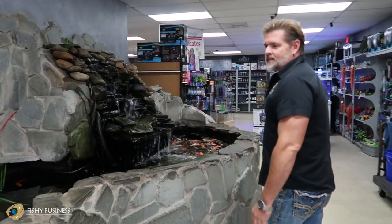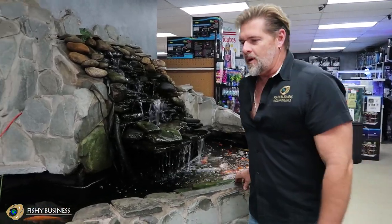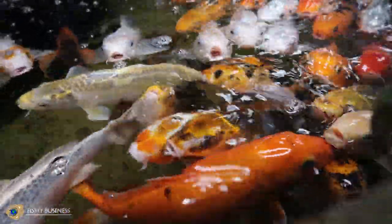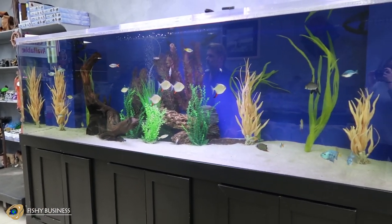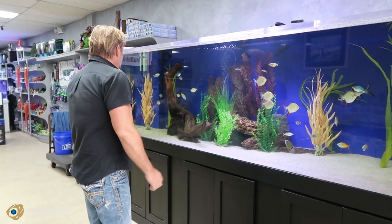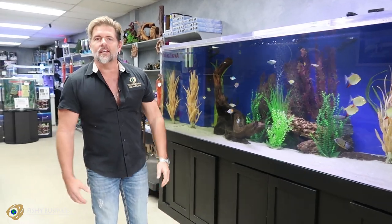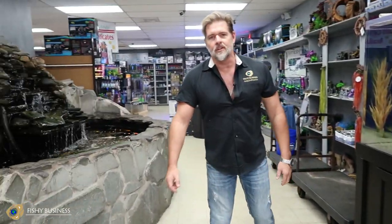This is the Koi Pond in the main entranceway — everybody's favorite spot at Fishy Business, where they get to feed the fish and see all the different varieties of Koi that we have. Now this tank over here is the future stingray tank. We have fish in it, kind of getting it ready biologically. We haven't completely established it yet, but we're working on it to give some balance between the pond and the main entranceway when you come in.